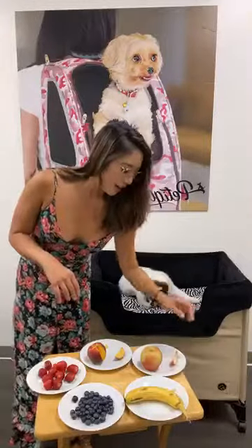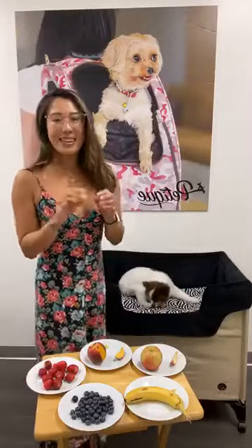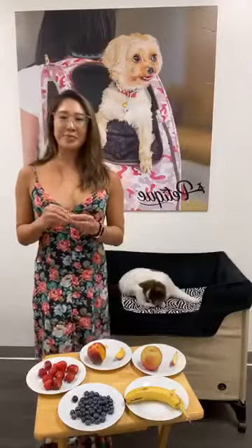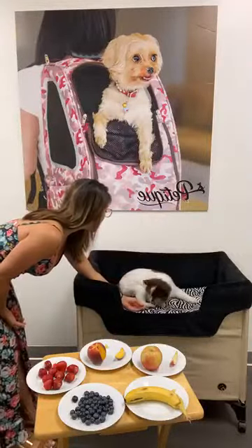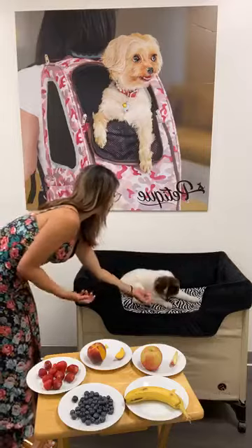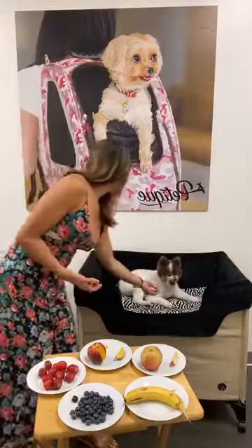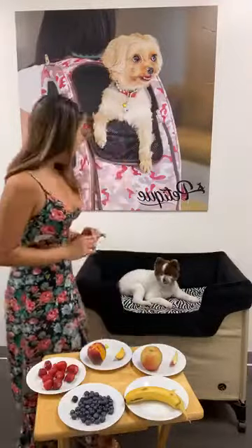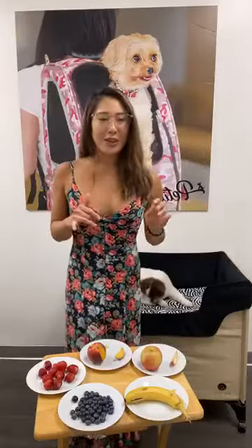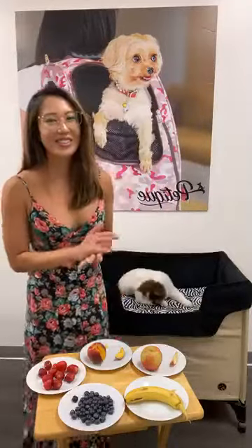His next favorite fruit is the apple. It's an excellent source of vitamin A and C, and of course fiber — just like for humans. It's a great treat for senior dogs especially because it's low in protein and fat. Hershey knows when to stop, and I'll give him the rest later when he comes up to me — he'll usually want to play or want treats.